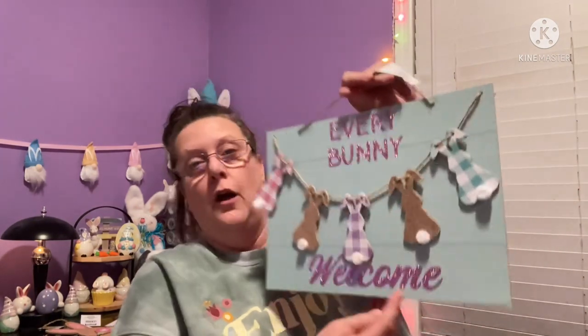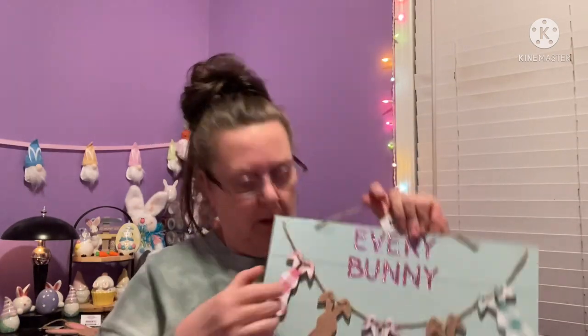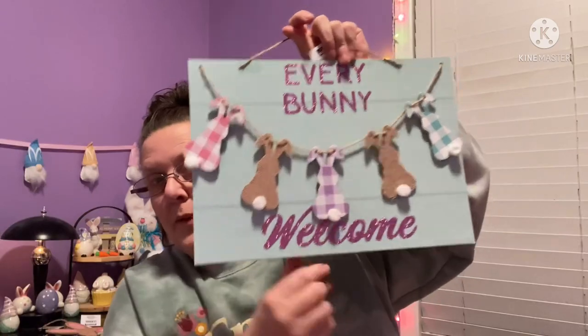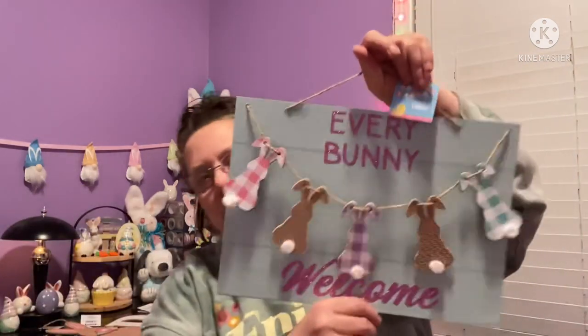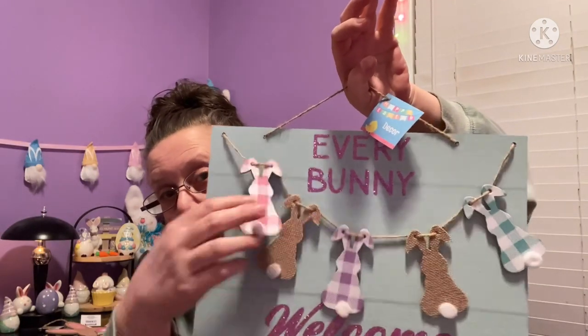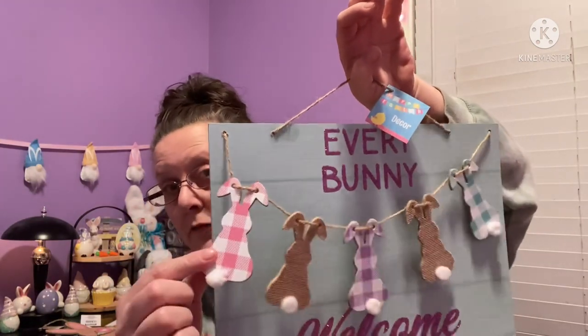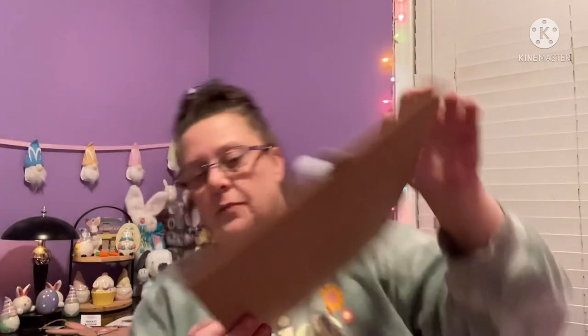My favorite piece of decor says 'Every Bunny Welcome.' The pieces slide on the rope and it's a really good size — the sign itself, not including the string, is 10 inches by 14 inches. They also give you another piece of string to hang it from. The little pieces do come off, so you could change them up — paint them different colors using decoupage or something like that.